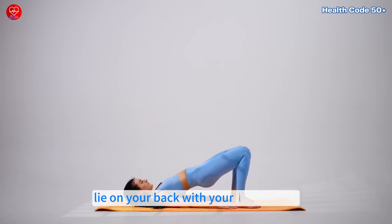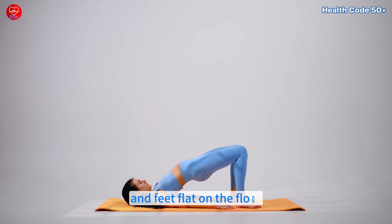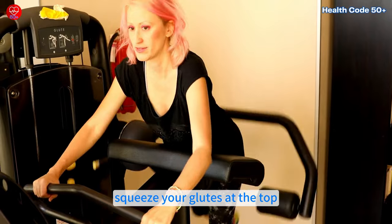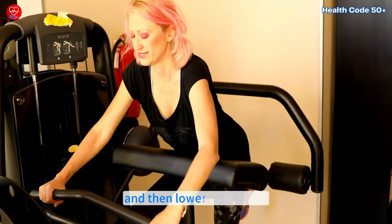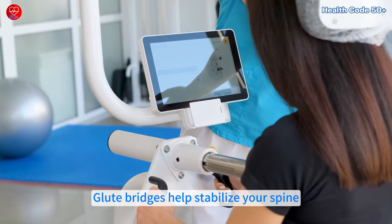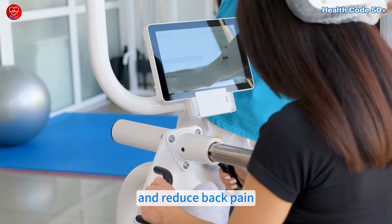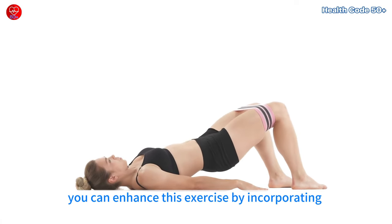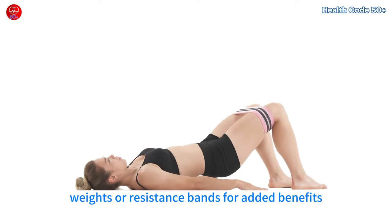To perform this exercise, lie on your back with your knees bent and feet flat on the floor. Lift your hips toward the ceiling, squeeze your glutes at the top, hold for a moment and then lower back down. Glute bridges help stabilize your spine, protect your knees and reduce back pain. Over time, you can enhance this exercise by incorporating weights or resistance bands for added benefits.